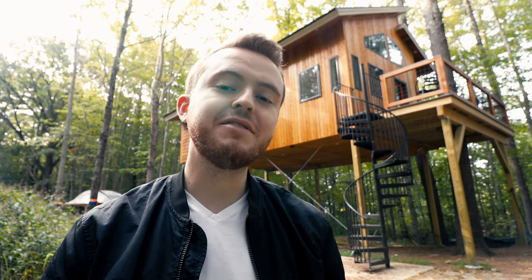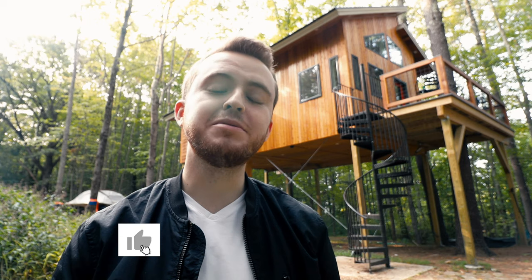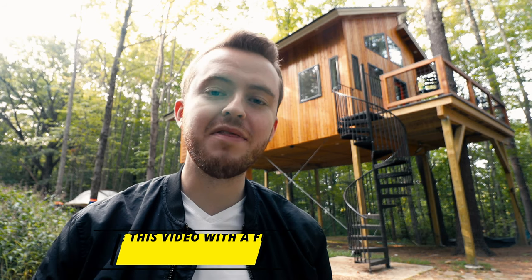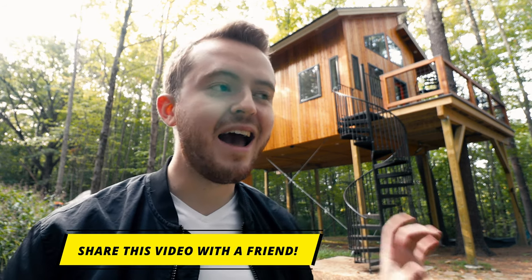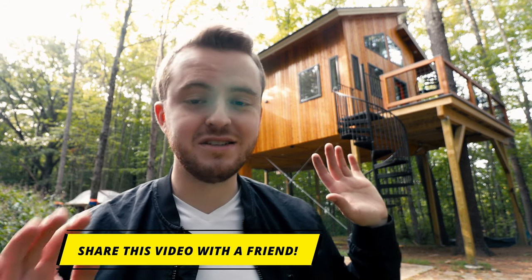I really struggled to decide which bedroom to sleep in! I hope you guys enjoyed the tour of this incredible luxury tiny treehouse. If you did, please give the video a like — it helps it get shown to more people on YouTube. Consider sending this to a family member or friend you'd want to stay here with. If you're ever in the area, this is a hidden gem in southern Maine — I couldn't recommend it more.